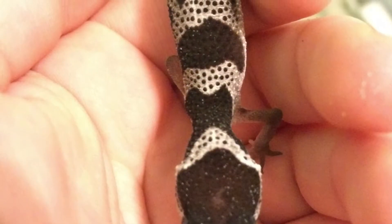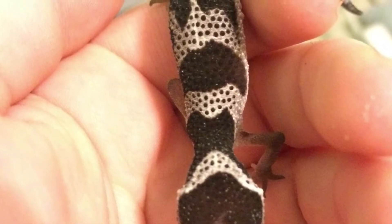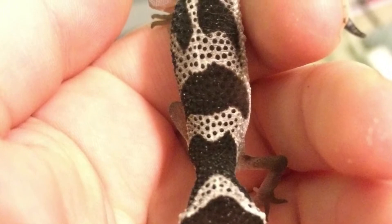Hey guys, welcome back to my channel. Today I wanted to make a video dedicated to my leopard gecko's birthday coming up, and how I got my leopard gecko Kaiser to overcome metabolic bone disease.